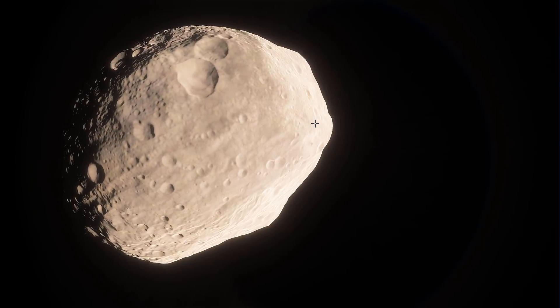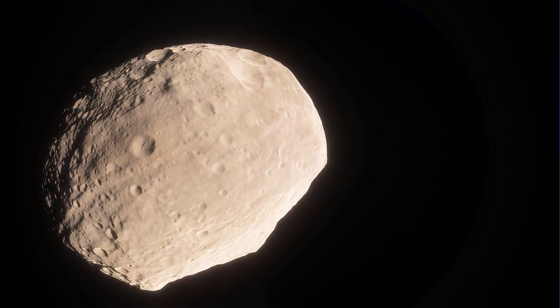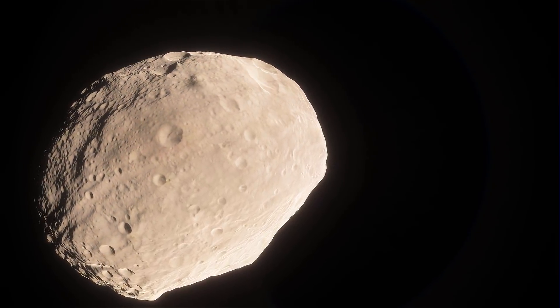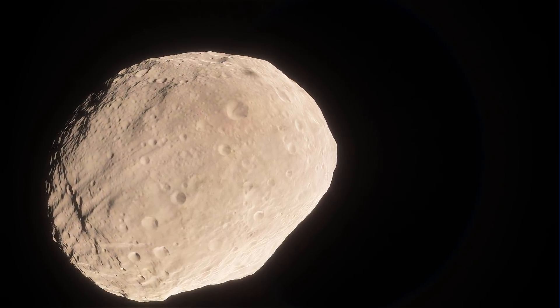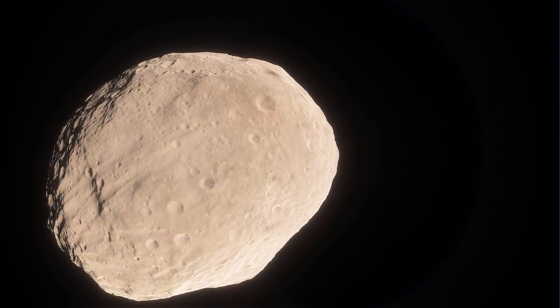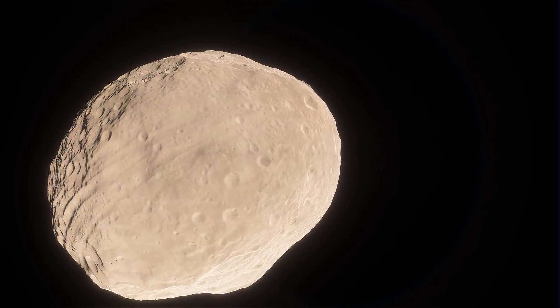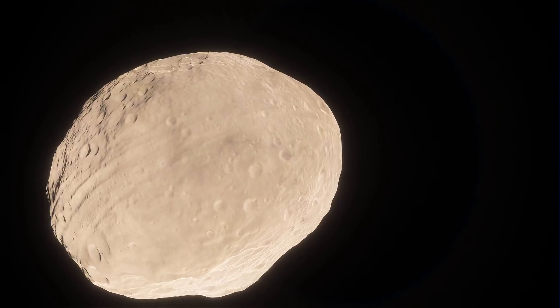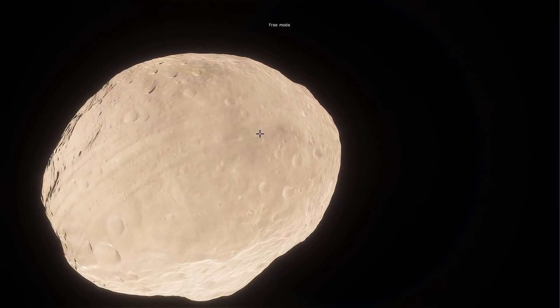Let's start with some facts about Vesta. What do we know? What have we learned, and what does it actually look like? This object is about 525 kilometers in diameter — that's much smaller than our Moon. It's one of the smaller objects out there, but very large by asteroid standards. It also has some unusual features visible on the screen right now.